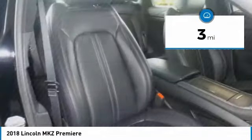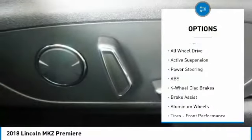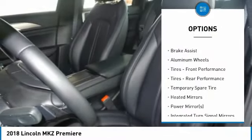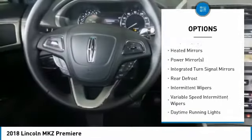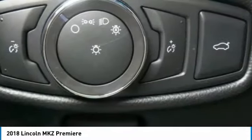This vehicle has less than 100 miles. Here are some of this vehicle's great options: power passenger seat, anti-lock braking system, steering wheel audio controls, keyless entry, all-wheel drive, Bluetooth, leather-wrapped steering wheel, adjustable steering wheel, power steering, and cruise control.